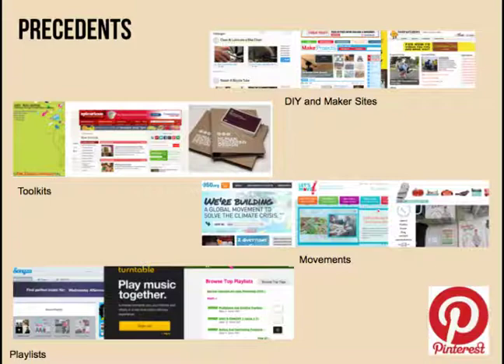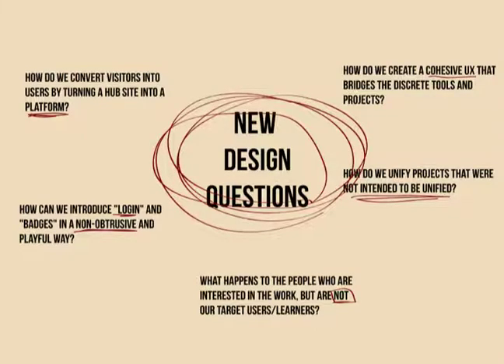From our evolved site, we're really starting to form some new design questions. How do we convert our visitors into users by turning this hub site into a platform? How can we introduce ideas like login and badges in a non-intrusive but playful way? What happens to people who are interested but aren't our target users or learners — how do we support them? How do we unify our projects that aren't initially intended to be unified? And really, how do we create a cohesive user experience that bridges the tools and the projects?